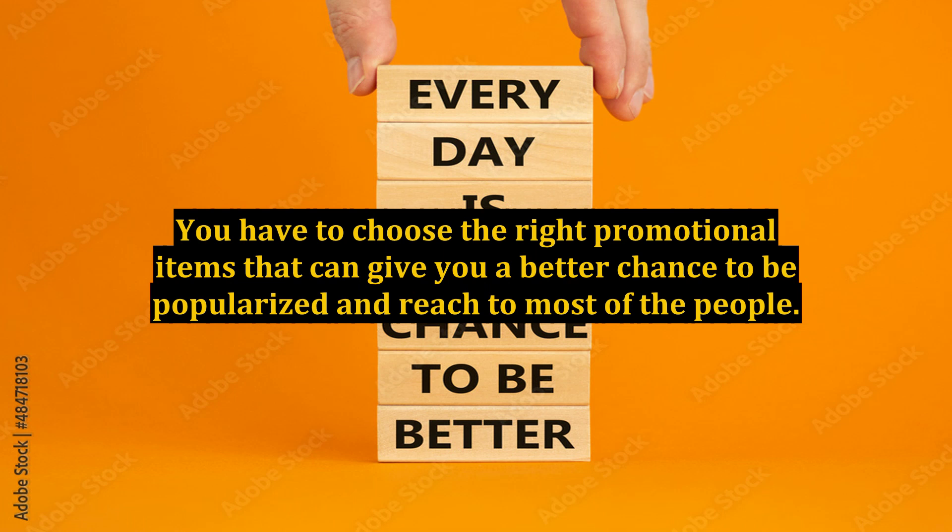You have to choose the right promotional items that can give you a better chance to be popularized and reach the most people.